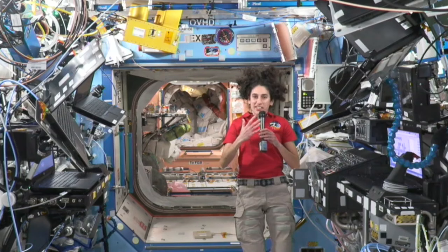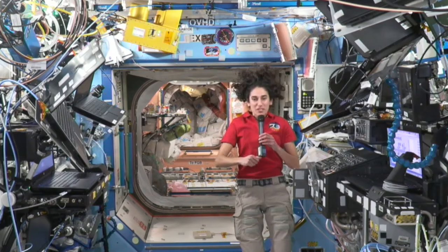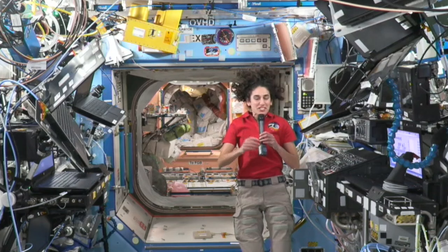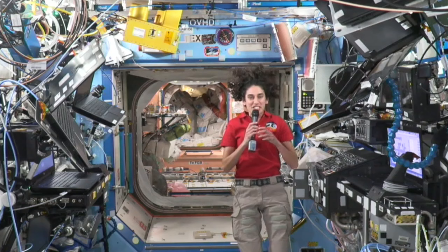Zane, some of my most special moments have been just looking out the window and looking back at Earth. I can't possibly tell you how beautiful our home planet is. Every time — even though we often pass over the same regions every few days — it looks slightly different based on the sun angle or other things. So looking back at the Earth is probably my favorite thing. And then also hanging out with my crewmates.